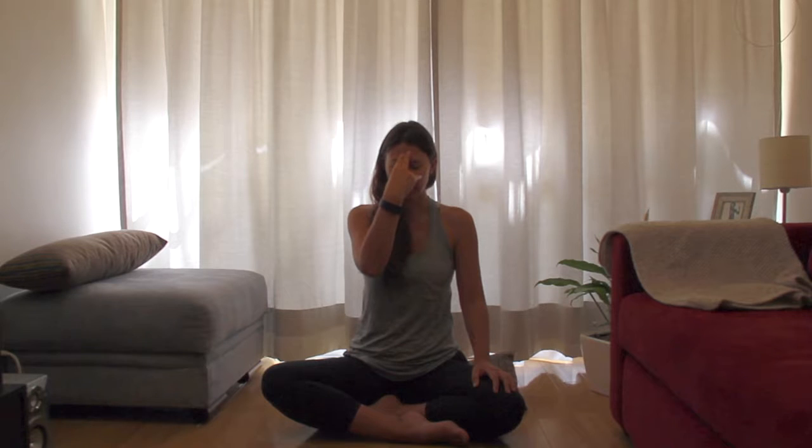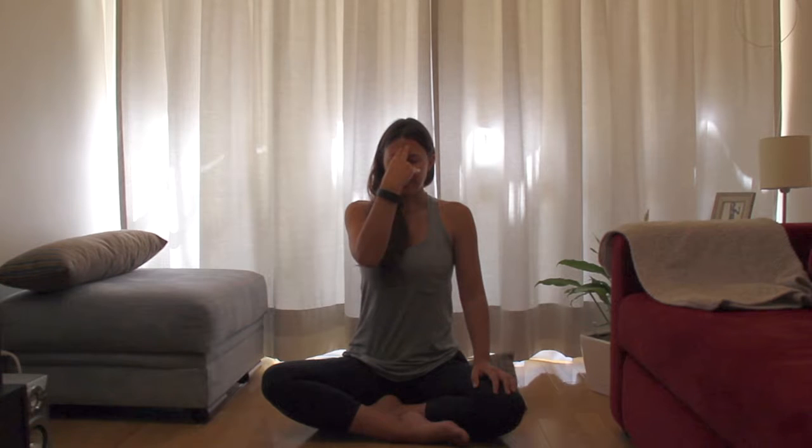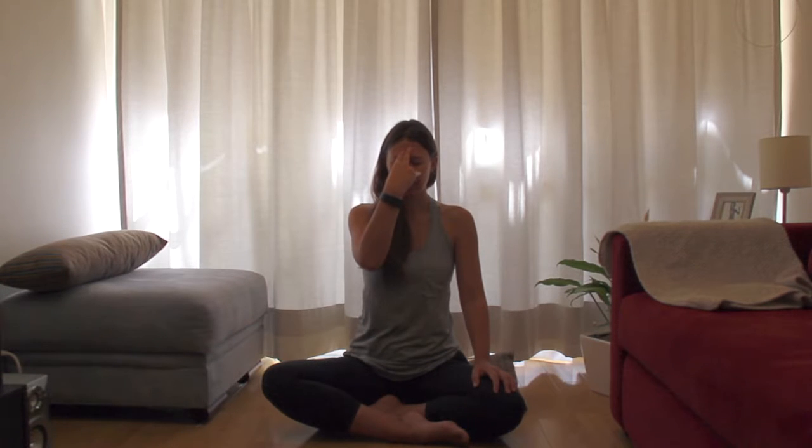We're going to start with a deep breath in and out. Inhale deeply. Exhale all the way out. Really good. Covering the right nostril with your thumb — just gently covering it, you don't have to pinch it or anything.